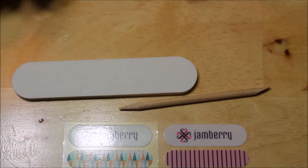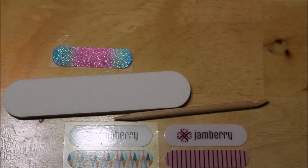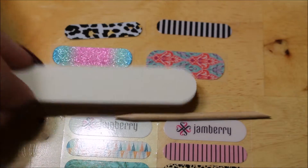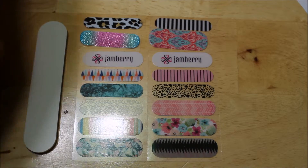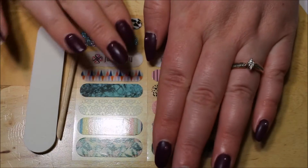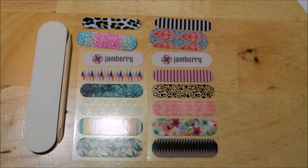It looks like she said she was going to include a file and a cuticle stick, and she also included some extra accents. It does say 'enjoy the extra accent wraps.' So she included four accents that were completely different than these ones as well, so I did get a total of 14 different designs. For all of these I paid 10,458 credits, which is just over a dollar. But when I was bidding on these before, I would pay a dollar for one sheet — which is five different designs. So here I have a total of 14, so I think that's an even better deal.